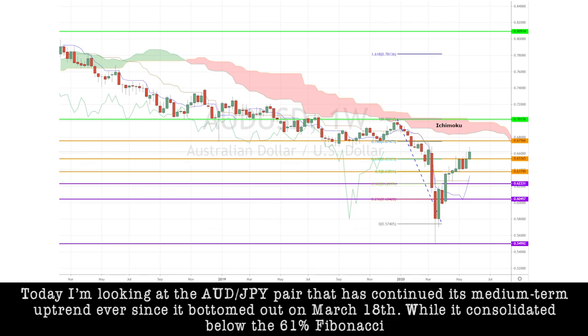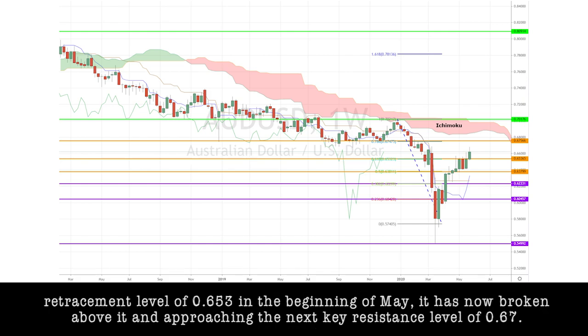Today I'm looking at the Aussie-yen pair, which has continued its medium-term uptrend ever since it bottomed out on March 18th. While it consolidated below the 61.8% Fibonacci retracement level of 0.653 at the beginning of May, it has now broken above it and is approaching the next key resistance level of 0.67.